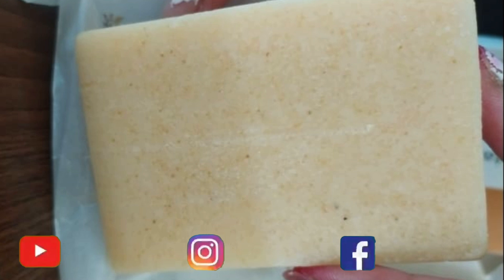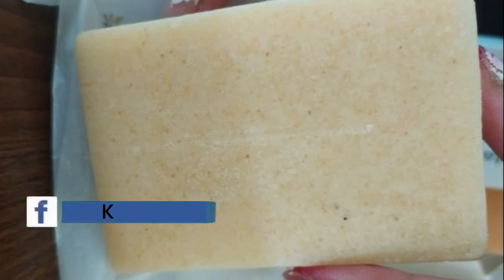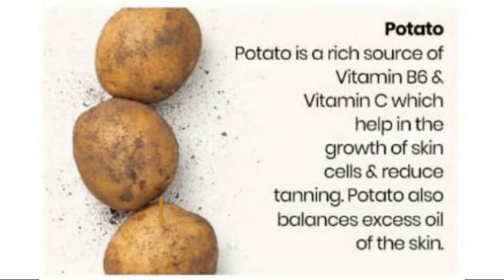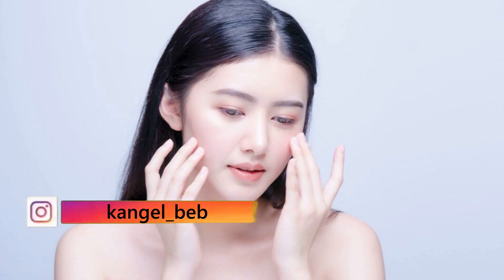Its fragrance is very good. In this potato soap you have mainly 4 ingredients: potato, rice, papaya, and cucumber. Potato is rich in vitamin B6 and vitamin C, which helps your skin with tanning, dead skin layers, making skin glowing and shiny, bright and white. It helps skin cells grow and controls excessive oil.